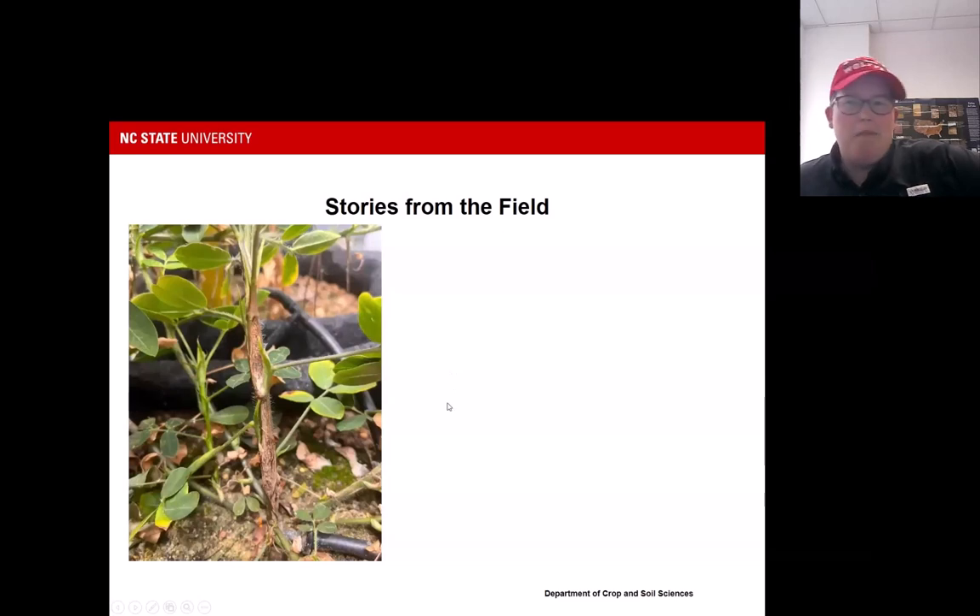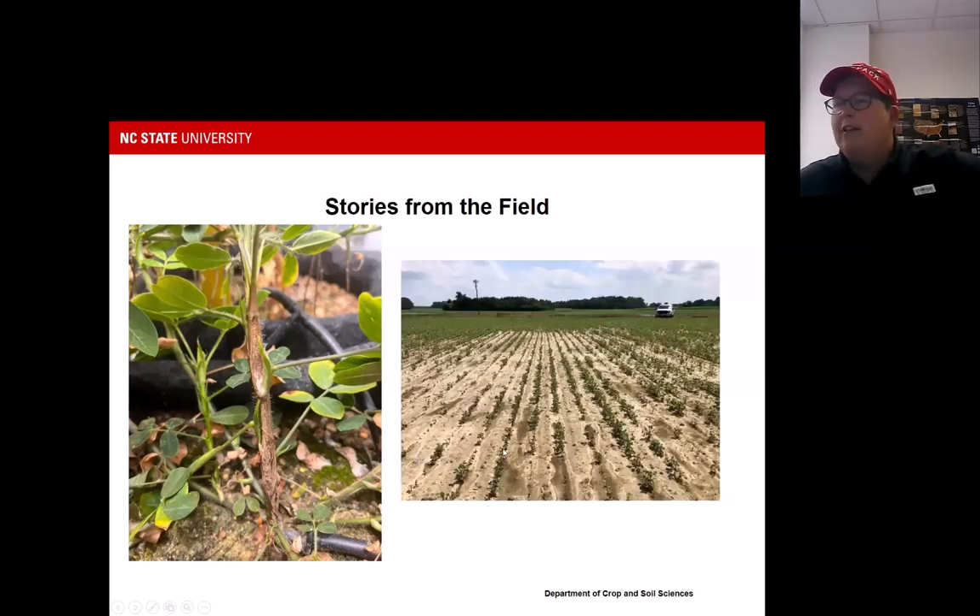In North Carolina, we're number four to six in peanut production in the U.S. We have a crop that is especially sensitive to zinc, which is what first raised an alarm regarding zinc accumulation. Peanuts are very sensitive, and even at very low levels of zinc we can see toxicity symptoms. In this greenhouse image, we induced toxicity symptoms — this is stem splitting in peanuts.